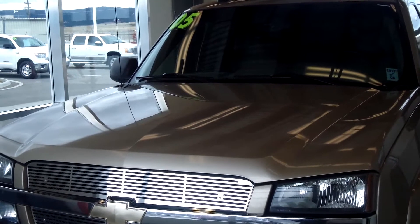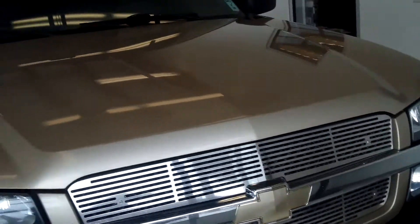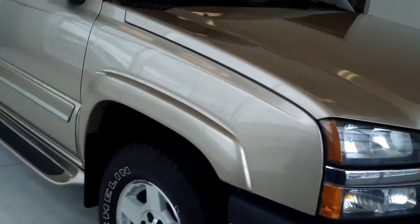This truck is a 2005 Chevy Silverado 1500 — it's a work truck with an extended cab, four-wheel drive. The color is gold.